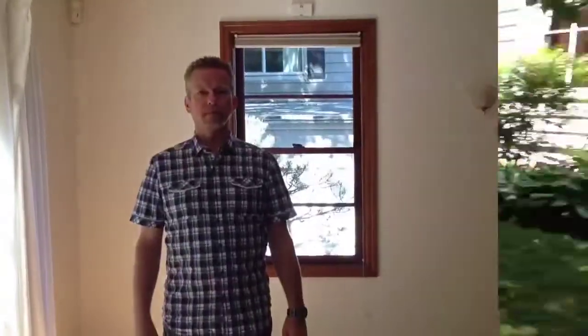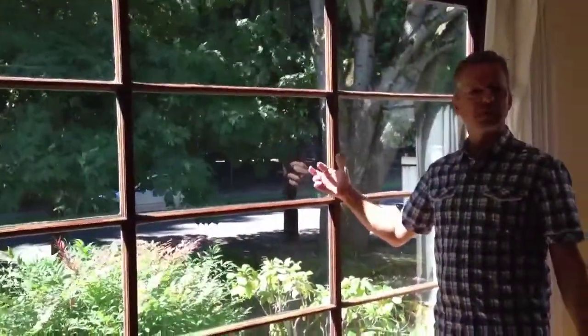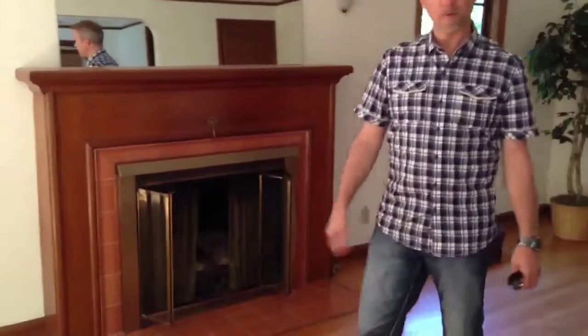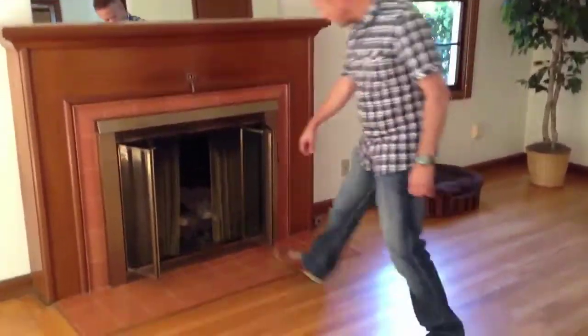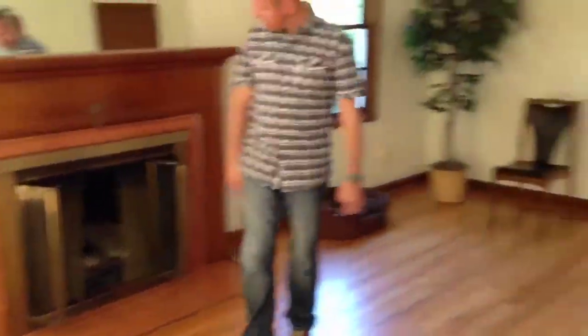Let's go inside. Here we are inside and you can see these are single pane original windows. When was this built? I don't have it — I'm gonna say like the 40s, probably. Looks like 40s to me.